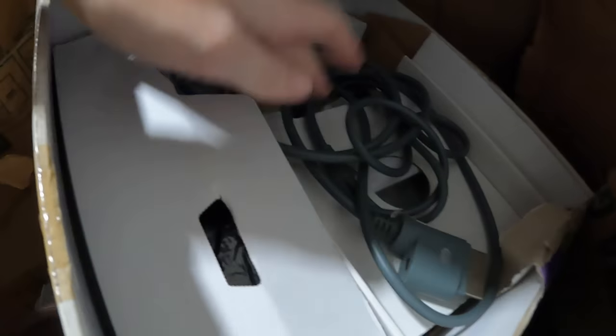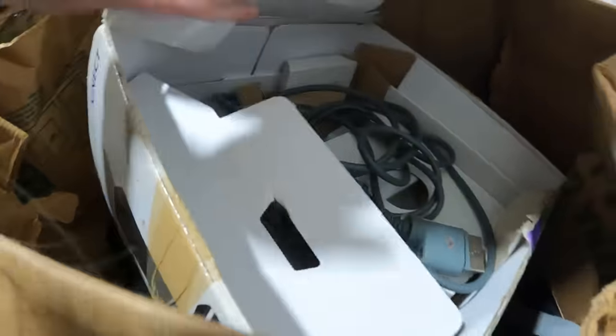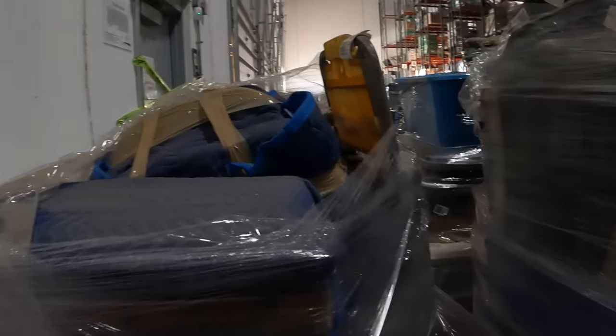Cords — not sure anything else is in there but the cords. Power cord. Looks like a lot of junk today.